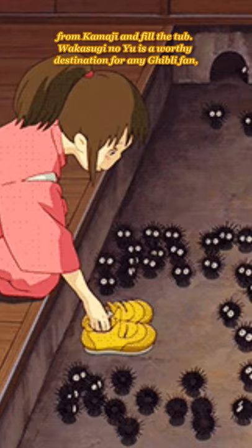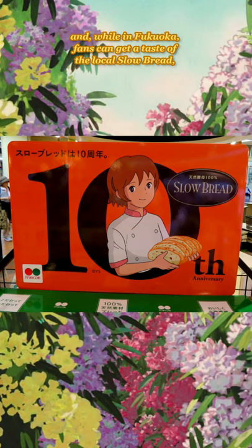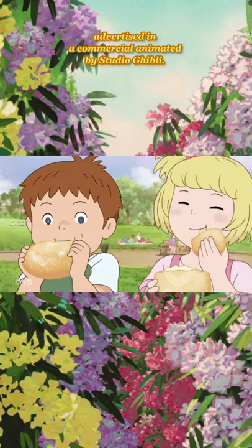Wakasugi no Yu is a worthy destination for any Ghibli fan, and while in Fukuoka, fans can get a taste of the local slowbread, advertised in a commercial animated by Studio Ghibli.